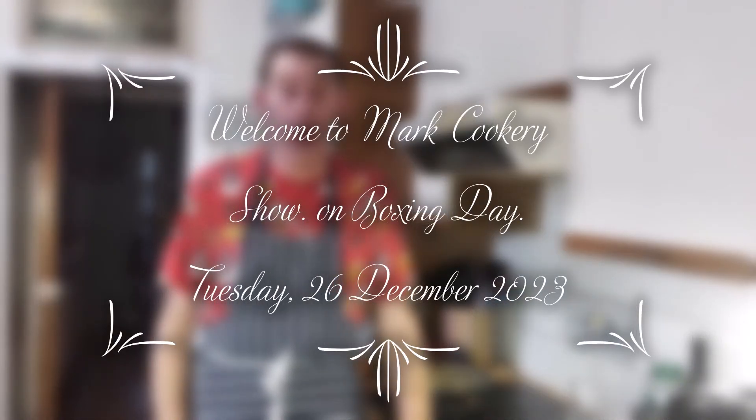Hello, welcome to Mark's Cookery Show. Today is Watson Day. We're making the Watson Day meal. First thing we're going to start off doing is making the apple pie.